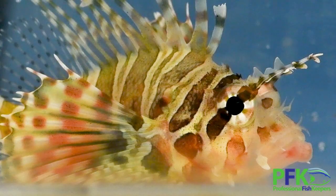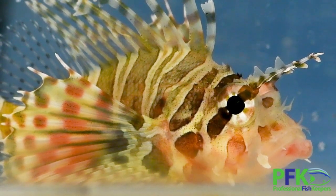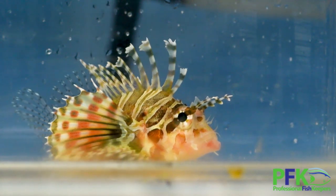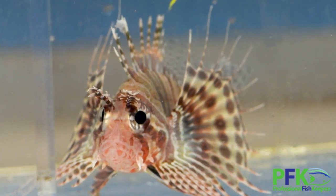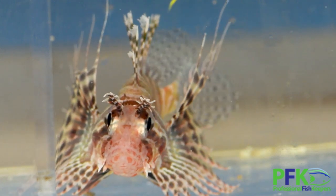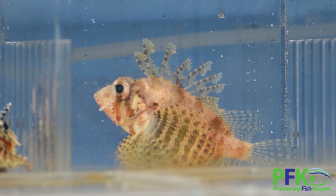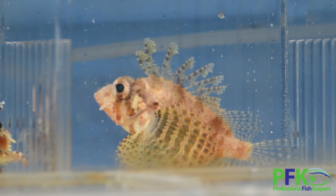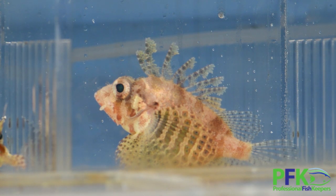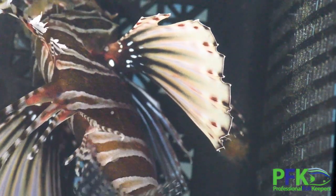Right here next to me I have the little dwarf lionfish — the fuzzy dwarf or the zebra dwarf, two kinds. The scientific name is Dendrochirus brachypterus for the dwarf lion and Dendrochirus zebra for the zebra dwarf lion.